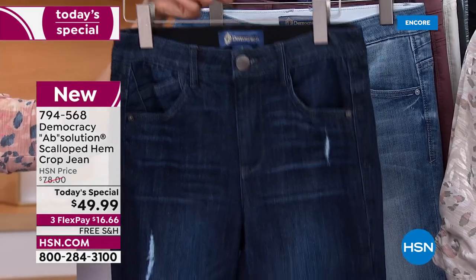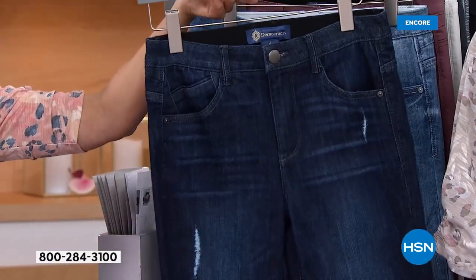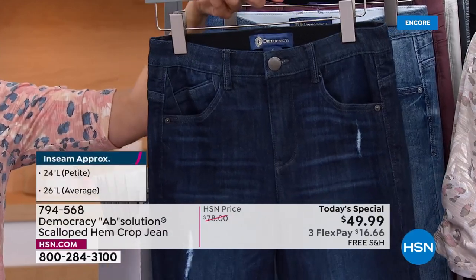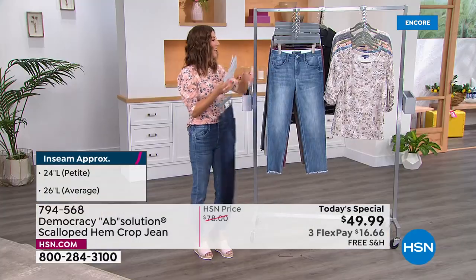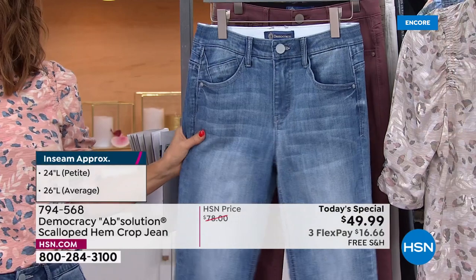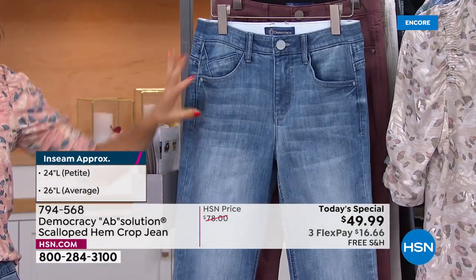You loved the indigo — it was a huge customer pick last year, sold out, and we've never been able to bring it back anywhere near this price until today. We love reading your rave reviews. Here is also a brand new wash — the light wash — which I'm wearing.